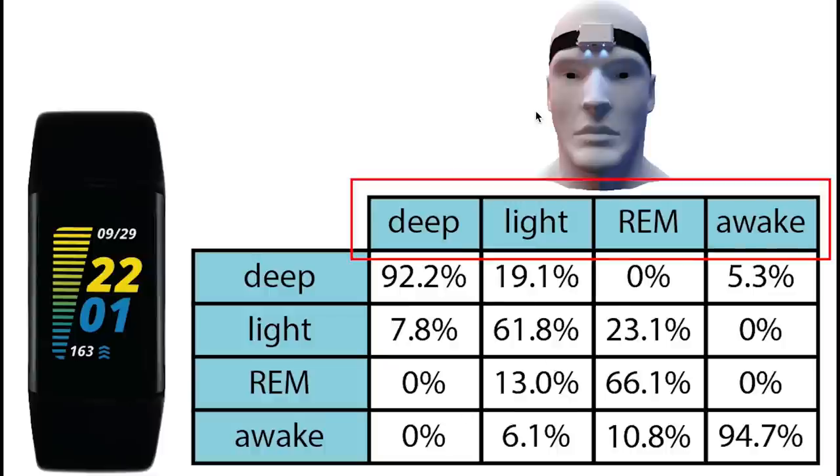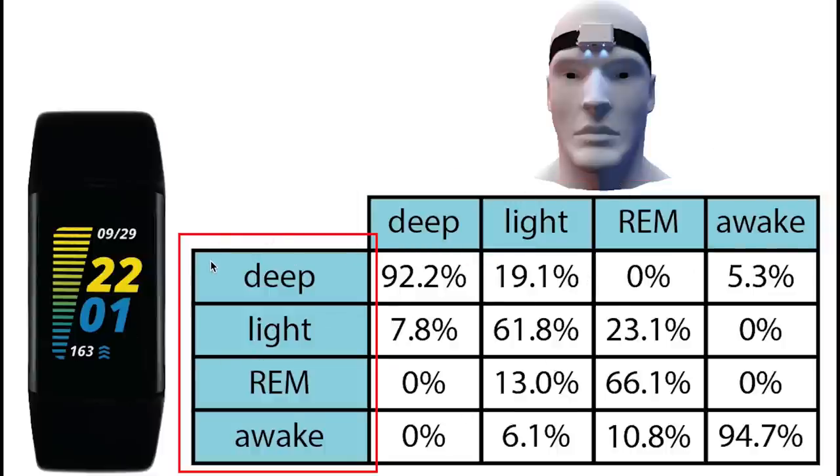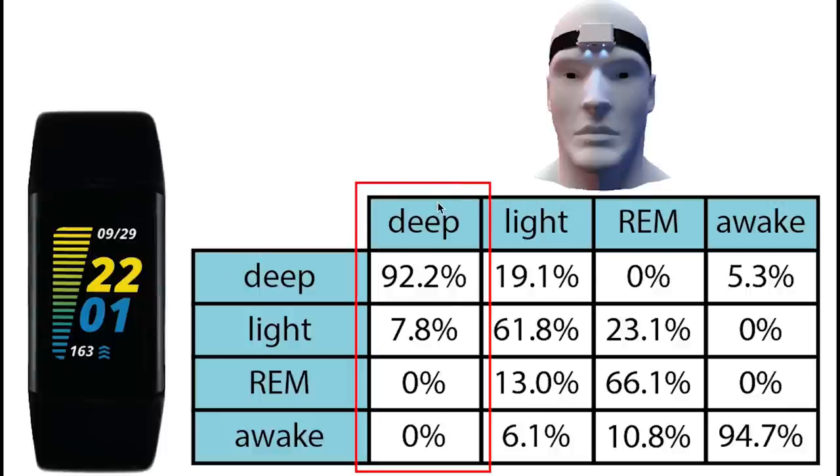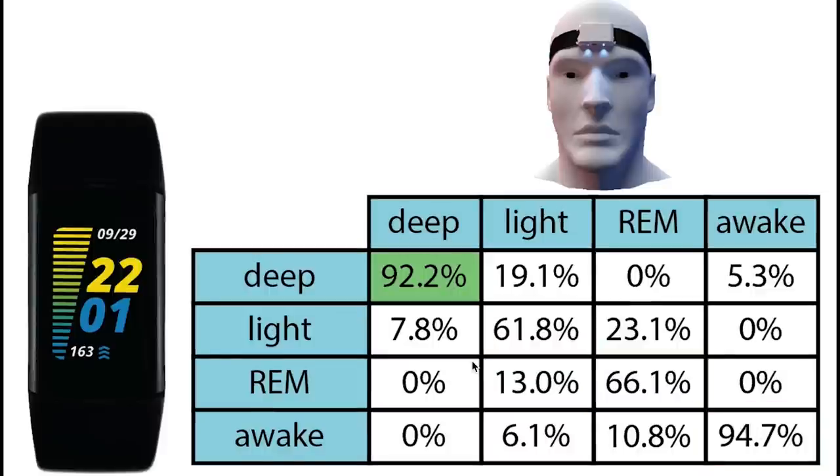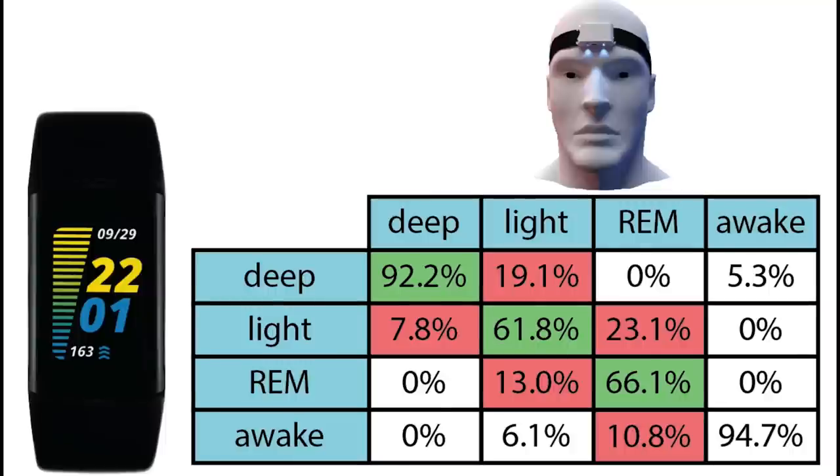The confusion matrix shows: on top are sleep stages according to the EEG device, on the left are sleep stages according to the Fitbit Charge 5, and each column sums to 100%. Deep sleep was correctly predicted more than 90% of the time; if confused, it was mostly confused with light sleep. Light sleep was correctly predicted more than 60% of the time, mostly confused with deep sleep and REM sleep. REM sleep tracking was pretty good at about two-thirds correctly predicted, mostly confused with light sleep but also sometimes with awake time. Awake time detection was also pretty good with almost all awake moments correctly detected.